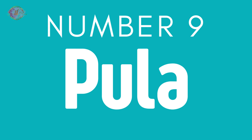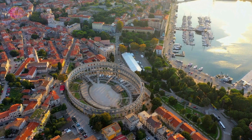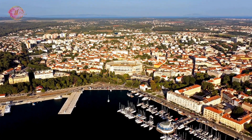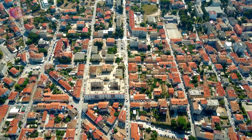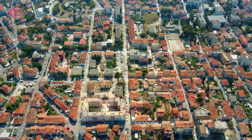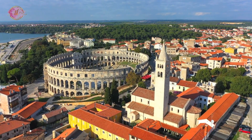Number 9: Pula. Pula is known for its ancient Roman amphitheater, one of the best preserved in the world. The city has a rich history and hosts cultural festivals. Its coast has clear water and beaches for swimming. Pula's amphitheater is a venue for concerts and events, adding a unique experience to visits. The city also has other historic sites, including temples and forums, offering a glimpse into its past as an important Roman city.